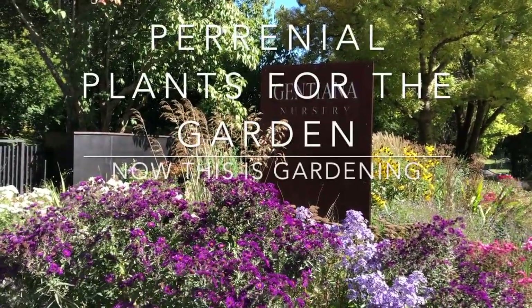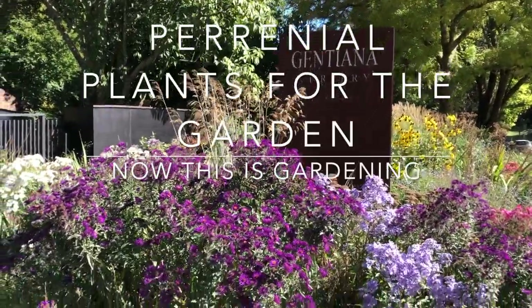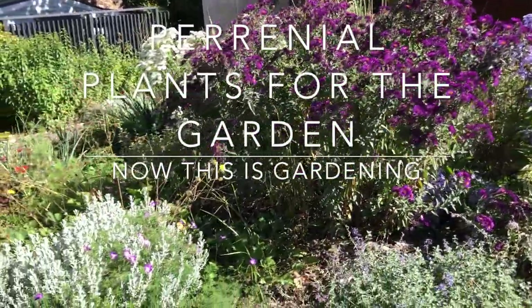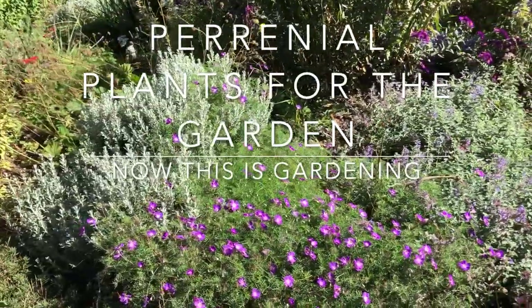Here we are at Chiantiana Nursery, taking a look at the perennial border. Craig Wilson is going to show us some of the plants and talk about the structure of the border itself.